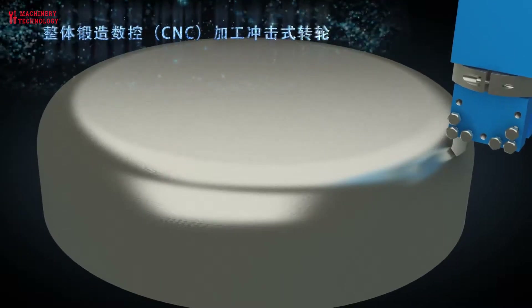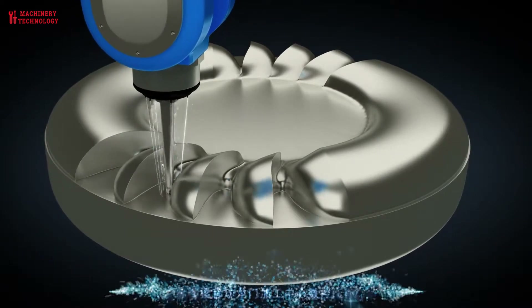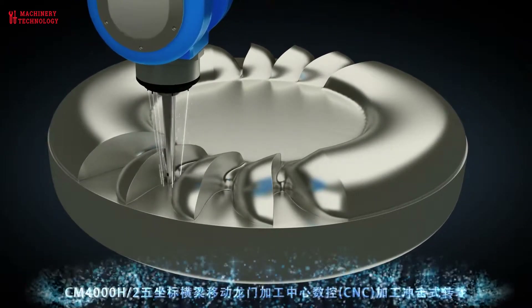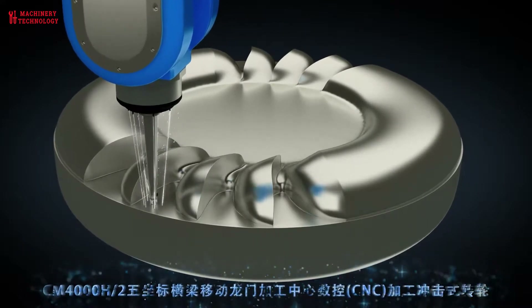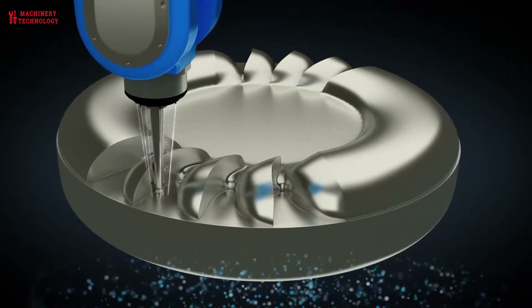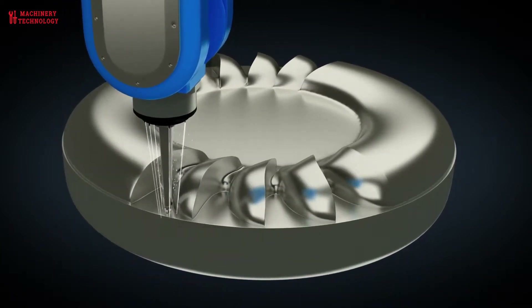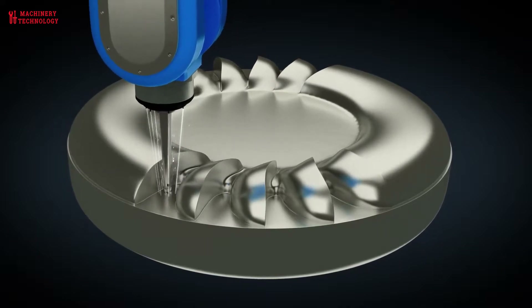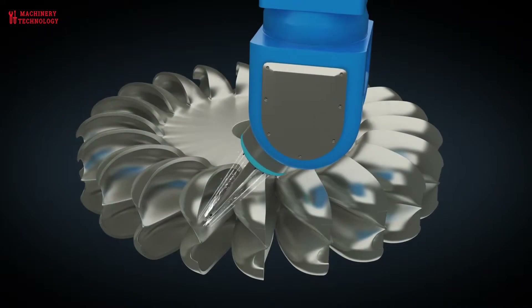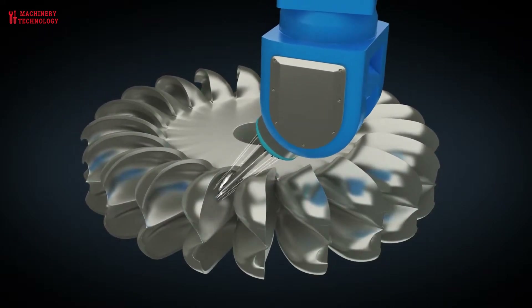The improved efficiency of turbines and generators has several benefits. Firstly, it means that less water is required to generate the same amount of electricity. Hydroelectric power plants can therefore produce more electricity using the same amount of water, making the process more sustainable. Second, when efficiency is increased, the cost of making electricity goes down, making hydroelectric power more competitive with other types of electricity.